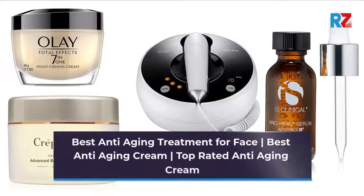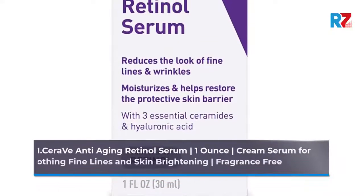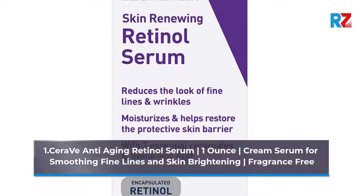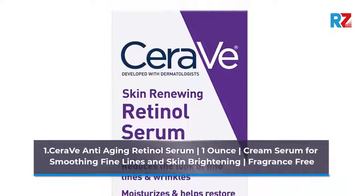Best Anti-Aging Treatment for Face, Best Anti-Aging Cream, Top Rated Anti-Aging Cream. Number 1: CeraVe Anti-Aging Retinol Serum, 1 ounce. Cream serum for smoothing fine lines and skin brightening. Fragrance free.